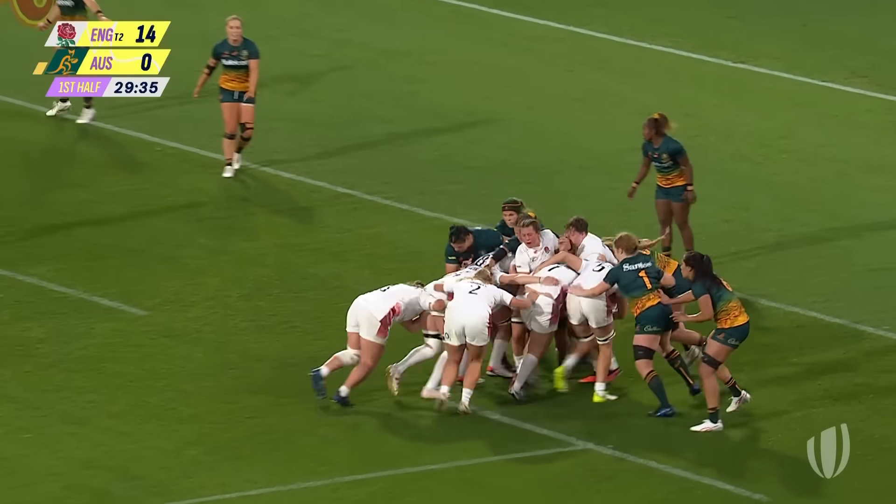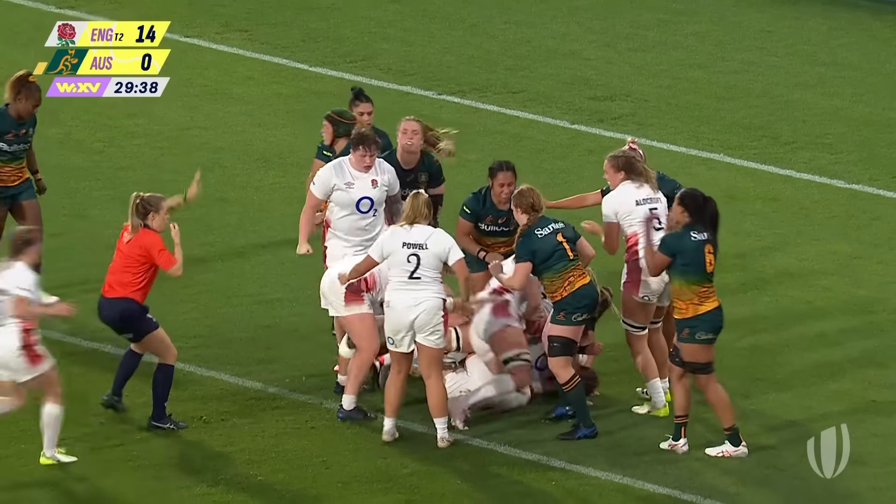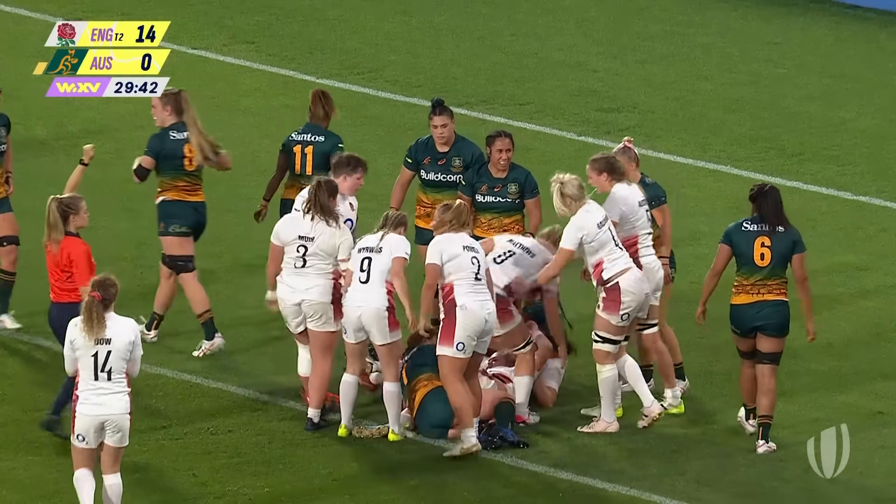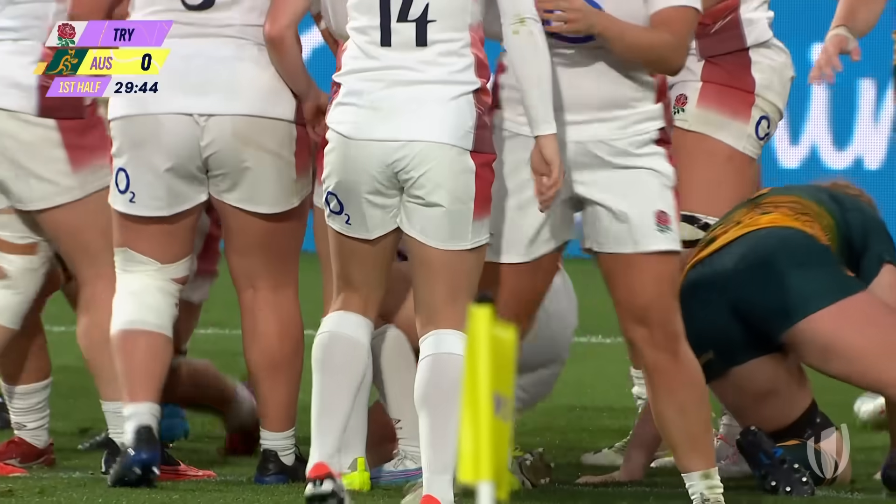England are going in — they're going to rumble here and roll towards the line, and it's easy as you like, getting it down eventually. Absolutely superb execution.